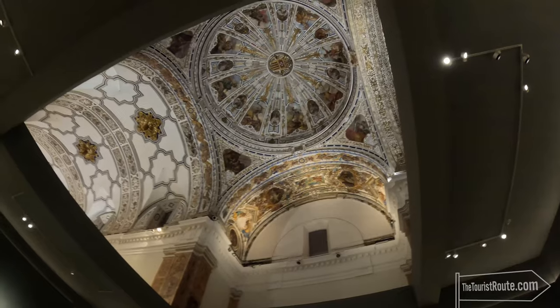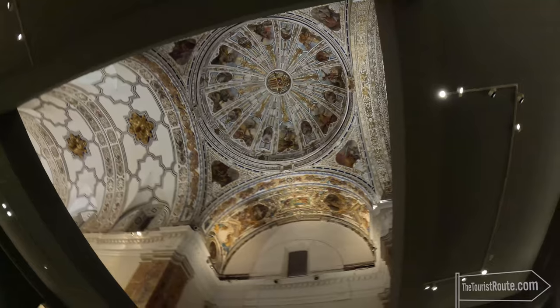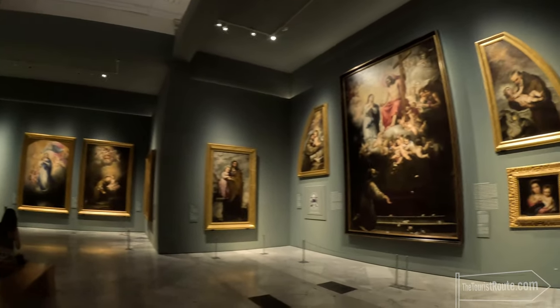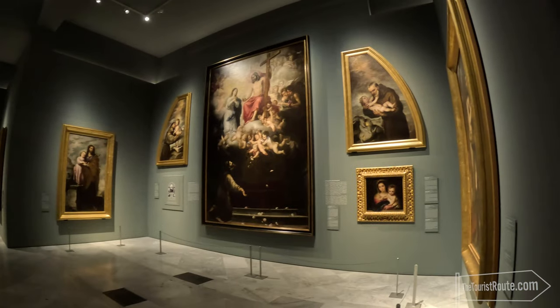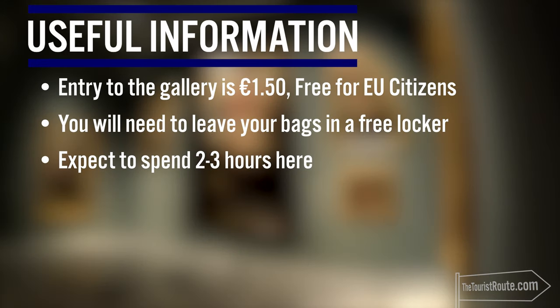The collection was very good with some beautiful pieces, certainly leading heavily towards the Renaissance. The building itself is also very ornate and complements the art around it very well. Entry to the gallery is €1.50, but if you're from an EU country it's free. You'll need to leave your bags in a free locker, and I'd expect to spend two to three hours here.